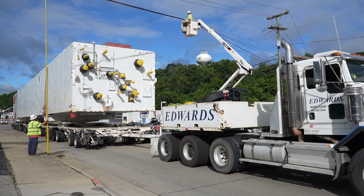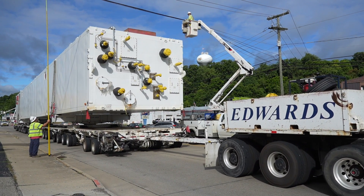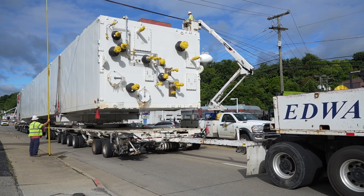Today we are going to see one of four cold boxes that is part of the air separation unit that we call an ASU come through town.